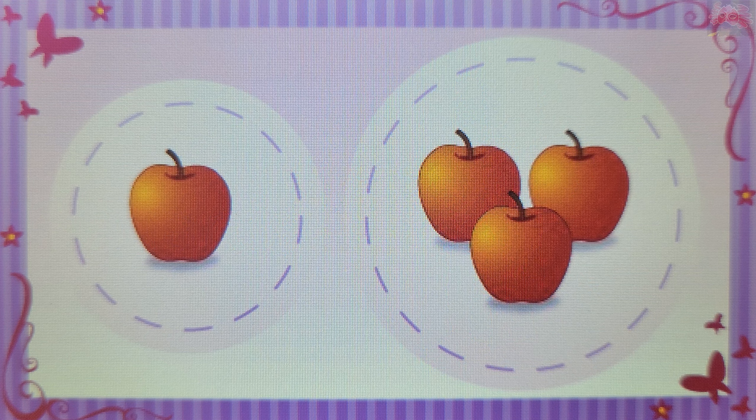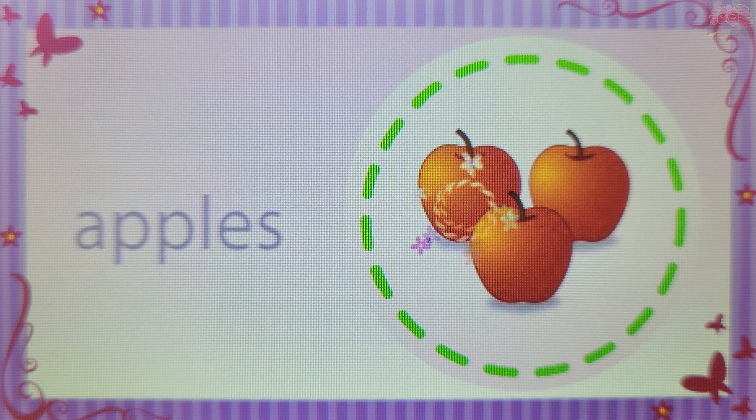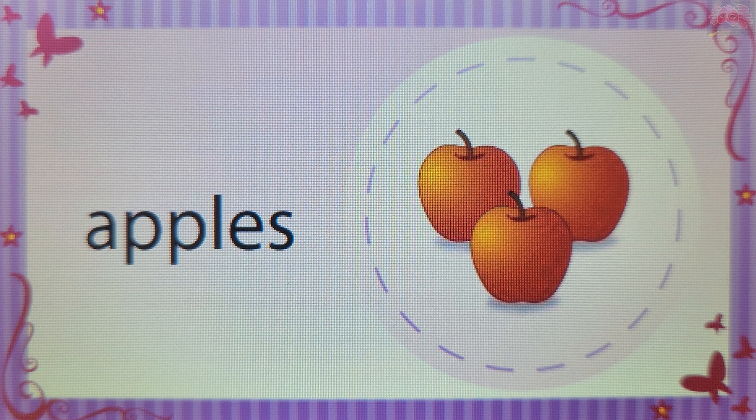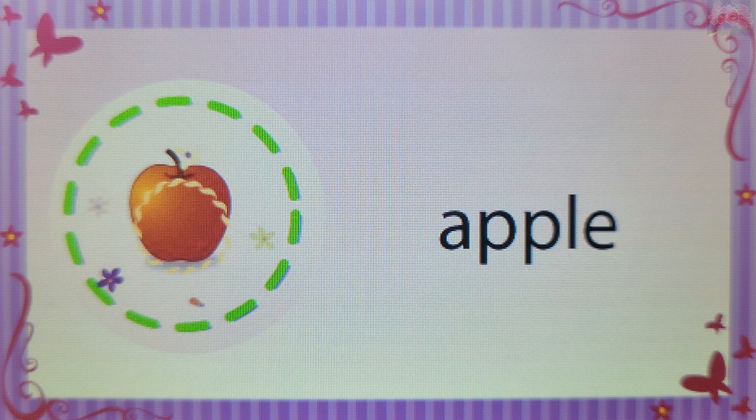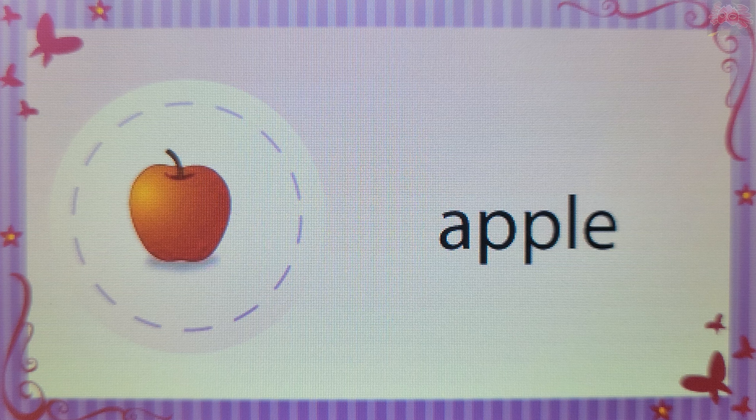Which picture shows apples? Touch a picture. Apples. Well done! An S at the end of a word can mean there is more than one of something. Now which picture shows an apple? Apple. You're right! When there is only one apple, there is no S at the end of the word. You've got them all! Wonderful! Perhaps you'd like to play again and try to get another perfect score.